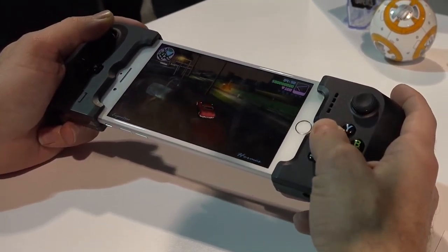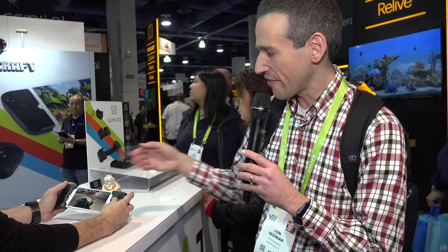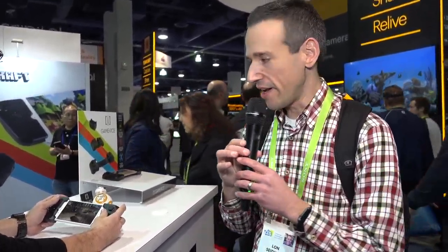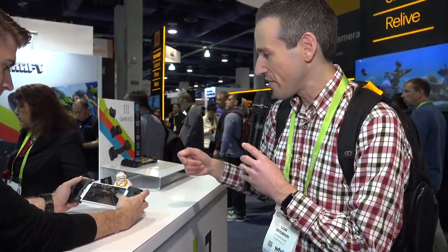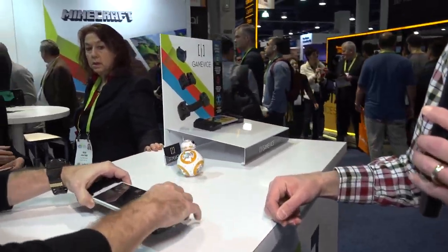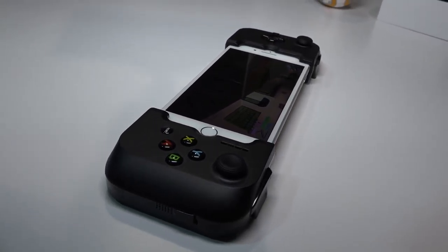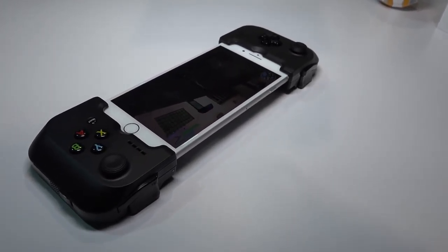We're checking out something called the Game Vice, which has been out for a while. This particular model works with the iPhone, but they have an Android version too. It's a third-party controller that meets all the standards for Apple's official game controller standards. If you're playing a game like Vice City, it works well. As iPhones change in size, you shouldn't have problems because it's adjustable — you don't have to buy a new controller every time they change the iPhone size. These cost $79 for the mobile phone version, $99 for the iPad version, and they have an Android-compatible version as well.